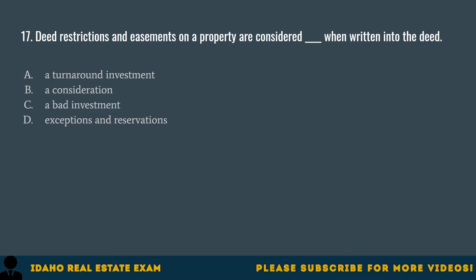Question 17. Deed restrictions and easements on a property are considered blank when written into the deed. A. A turnaround investment. B. A consideration. C. A bad investment. D. Exceptions and reservations. The correct answer is D, exceptions and reservations. Exceptions and reservations are restrictions or limitations explicitly described in the deed.